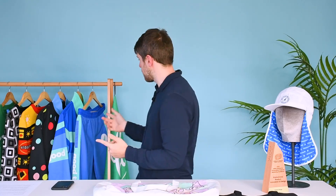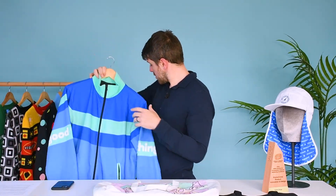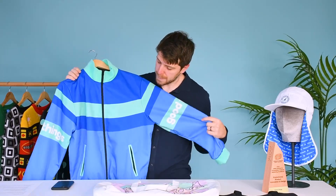Another example of custom items — full colour apparel.